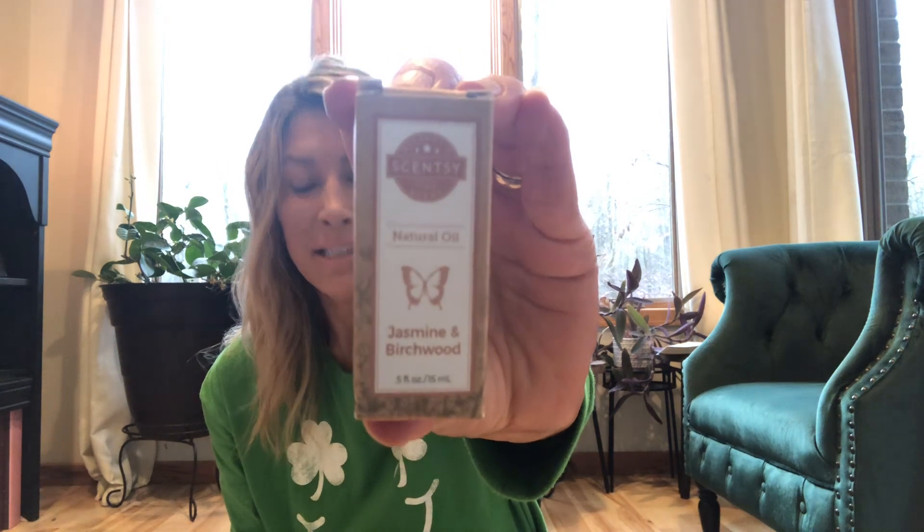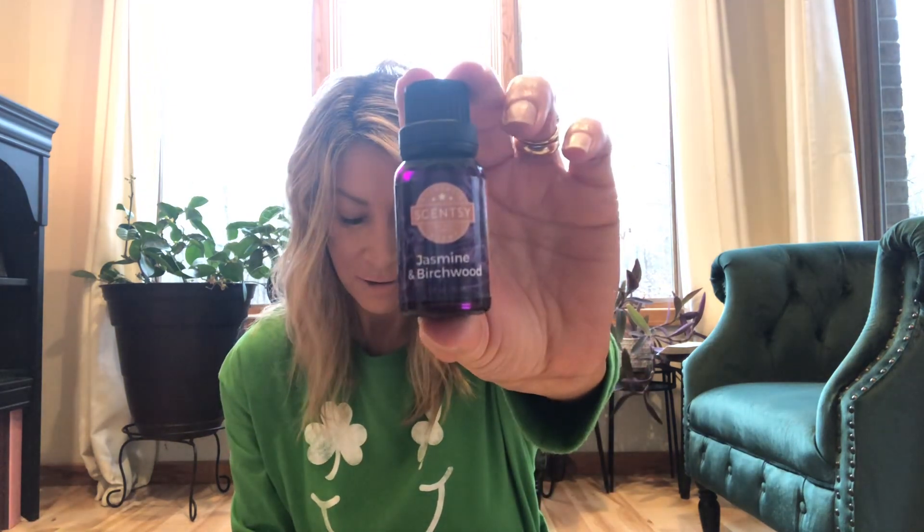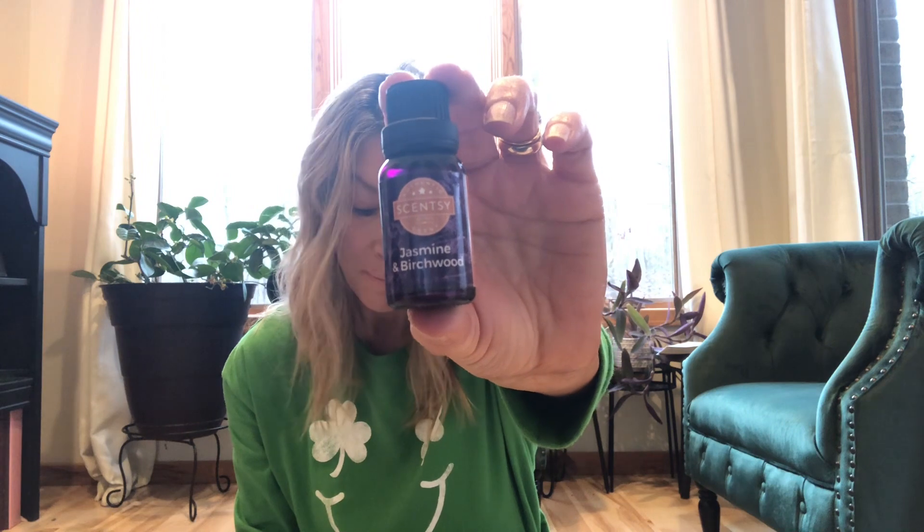Okay, next one: Jasmine and Birchwood. I'm a woodsy category gal and this one's scent notes really spoke to me. The scent notes are sweet jasmine blooms harmoniously among birchwood and sandalwood. So we have sweet jasmine, birchwood, and sandalwood — it sounds lovely. However, this will not be a repurchase for me. I don't like it.